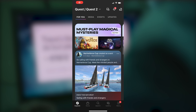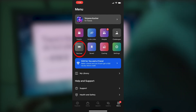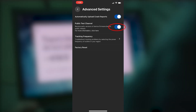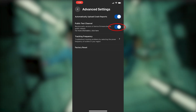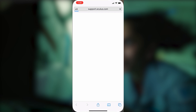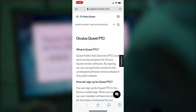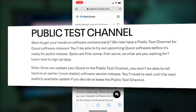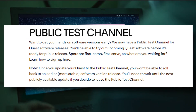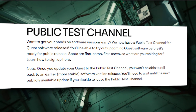When your Quest 2 is updated to version 35, if this feature has rolled out to you, you will find it in your mobile app. Go to Devices, tap Advanced Settings, and then tap the toggle next to the public test channel to try to join. If the toggle doesn't work, it means the public channel is currently full. They currently do not have a waitlist, so check back at a later date. Note that once you update to the public test channel, you won't be able to roll back to an earlier, more stable version — you'll need to wait until the next publicly available update if you decide to leave.